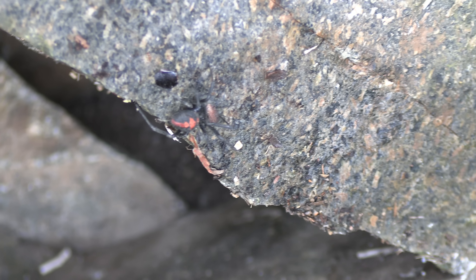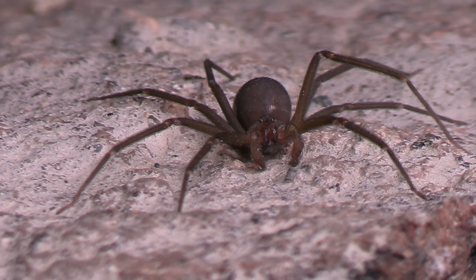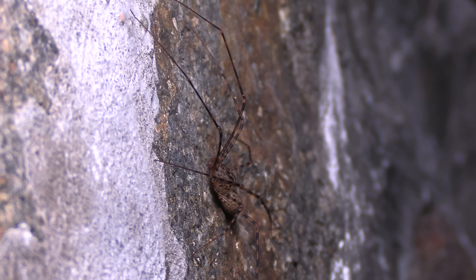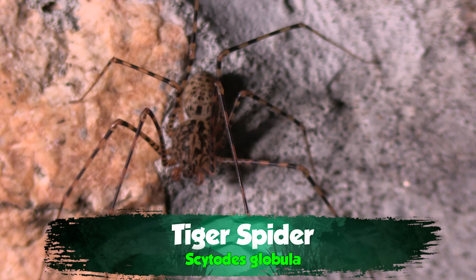Spiders, like black widows and brown recluses, which can have dangerous bites even to humans, are among these critters. But what if I told you that there was a terrifying-looking spider that you did want in your house? A spider with probably the most frightening hunting strategy of them all, but one that will keep all the nastiest ones at bay. Let me introduce you to the tiger spider.